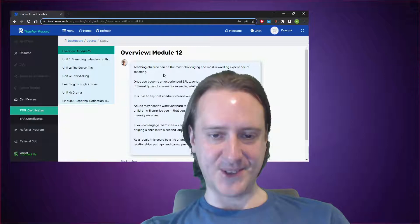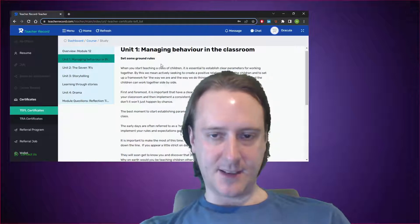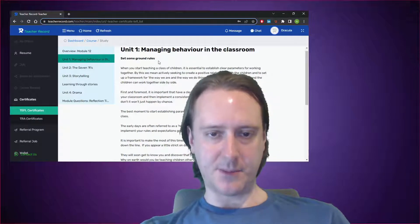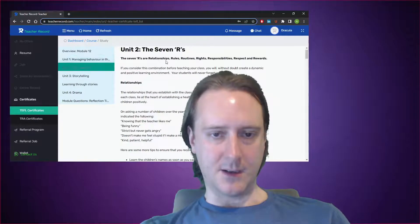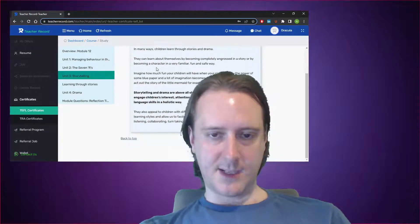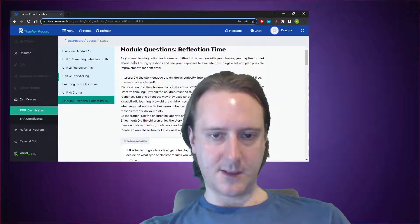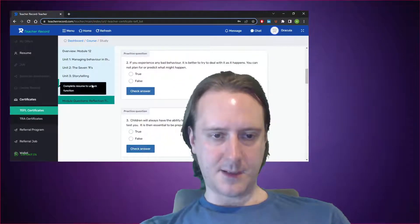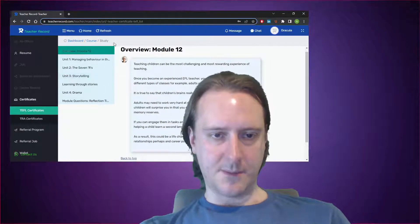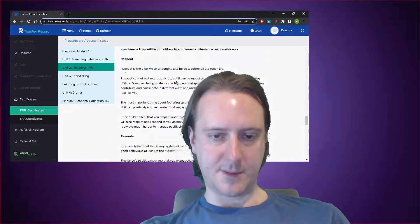Then the unfortunately named 'targeting children' module — just badly named, but as I said, a good idea to include. Classroom behaviour is obviously going to be a big issue with young learners. There's coverage of rules and routines — certainly things you want to set up with young learners — storytelling and drama, which are good resources. I might have expected something on TPR here to be honest, and I'm surprised there isn't anything on TPR.